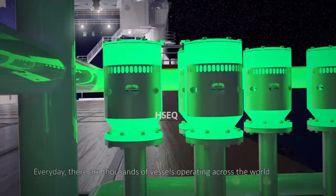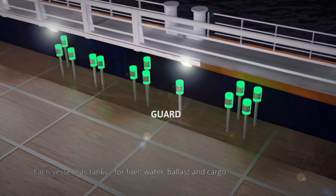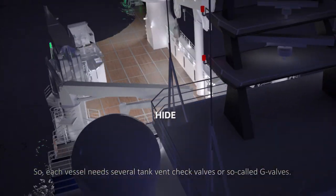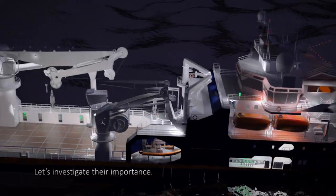Every day, there are thousands of vessels operating across the world. Each vessel has tanks for fuel, water, ballast and cargo. These tanks need to breathe, much like ourselves. So each vessel needs several tank vent check valves, or so-called G-valves. Let's investigate their importance.